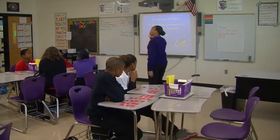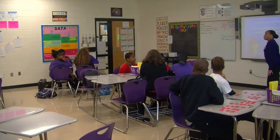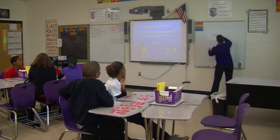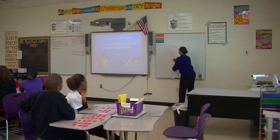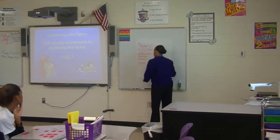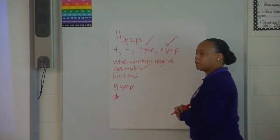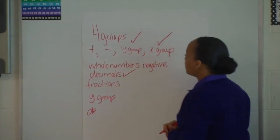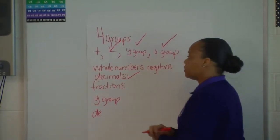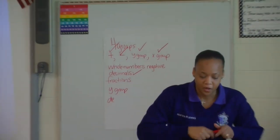The last group — what did you guys come up with? One group was the Y group, we had an X group, we had a decimal group, we had a negative group, and we had a positive whole number group. Awesome, you guys, you did great! So can I tell you the secret of what the activity was about? It really wasn't a secret — it was all about combining like terms.